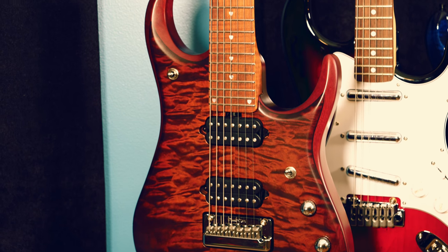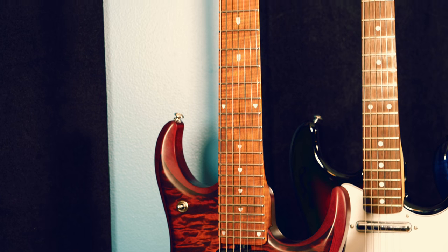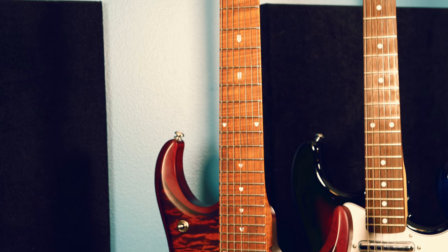The next guitar I have to recommend is the JP15 from Music Man — this is John Petrucci's signature seven-string model, but it also comes in a six-string. I'm going to be talking about both the six and seven string versions. This model is what I'm talking about regarding a rock machine. If you have any aspirations to be a shredder or a virtuosic guitar player, this is the ultimate guitar. John Petrucci is maybe the best guitar player in the world — so why wouldn't you want his guitar?